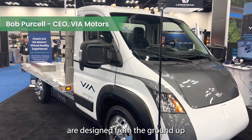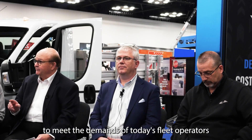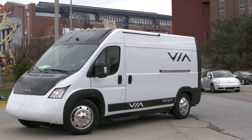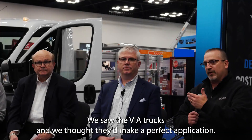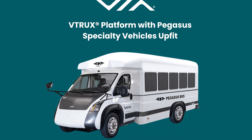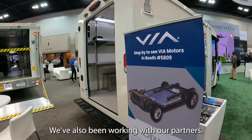VIA's products are designed from the ground up to meet the demands of today's fleet operators and their drivers. We saw the VIA trucks and we thought they'd make a perfect application. We committed to 2,000 vehicles over the next five years. We've also been working with our partners at ERVX.